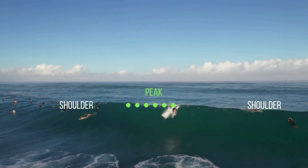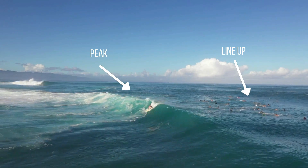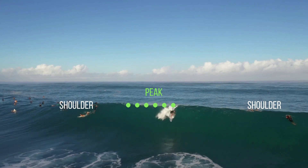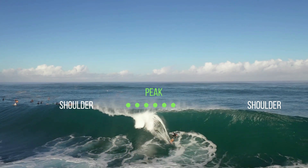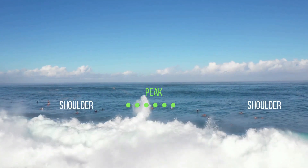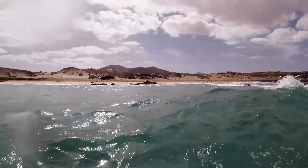The part left and right of the peak is called the shoulder. The shoulder of the wave is less powerful and breaks later. The further you sit on the left or the right side of the peak, the more you sit on the shoulder. The shoulder has less power and it's much harder for you to catch a wave there.